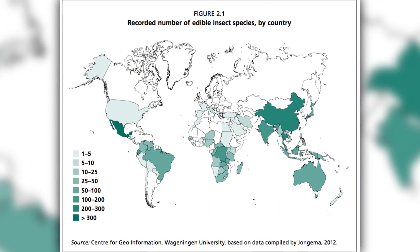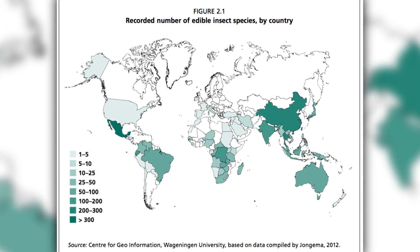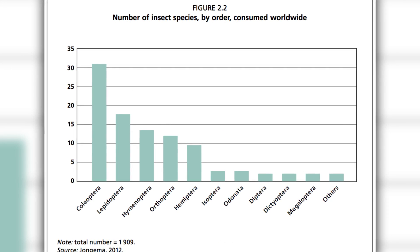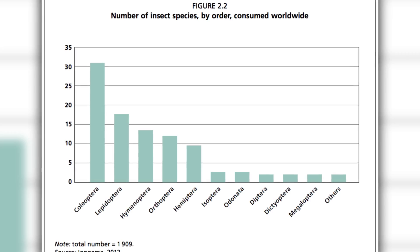An estimated 80% of the world population already eats bugs, and there are a lot to choose from. Of the 1.1 million species of insects scientists have identified and named, 1,700 are edible. Some of the most popular bug species consumed are Coleoptera — beetles — followed by caterpillars, then bees, wasps, and ants, grasshoppers, locusts, and crickets.